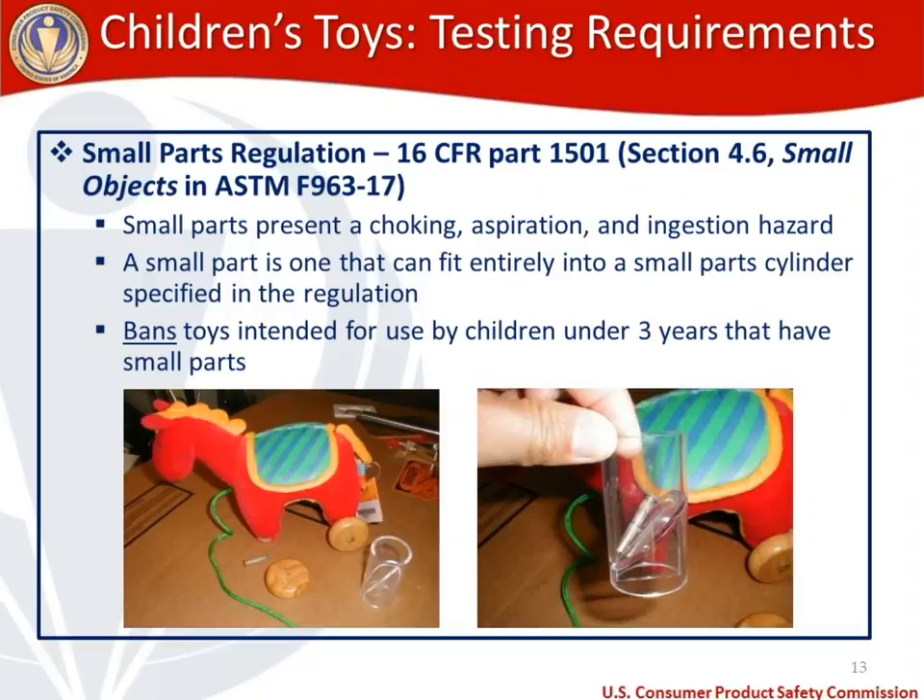Small parts are addressed in section 4.6 of the toy standard and in our regulation 1501. Small parts present a choking, aspiration, and ingestion hazard — defined as an object that fits entirely into a small part cylinder as specified in the regulation. Our small parts regulation bans toys intended for use by children under three that have small parts, including small parts produced during use and abuse testing and those that come with the product as received.